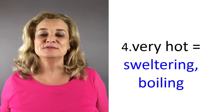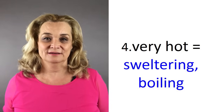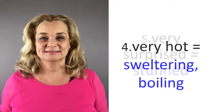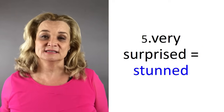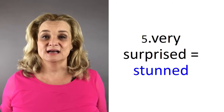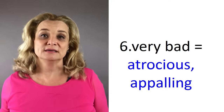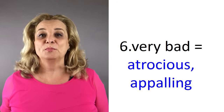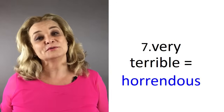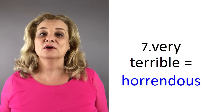Number four, instead of saying very hot, you can say it's sweltering or it's boiling. Number five, instead of saying very surprised, you can say stunned. Number six, instead of saying very bad, you can say atrocious or appalling. Number seven, instead of saying very terrible, you can say horrendous.